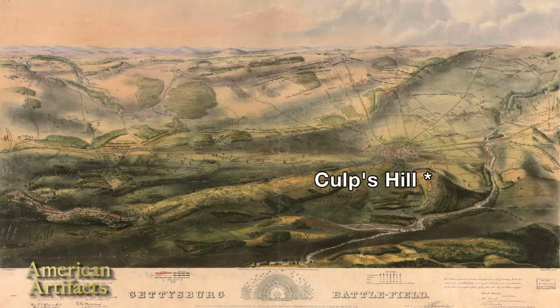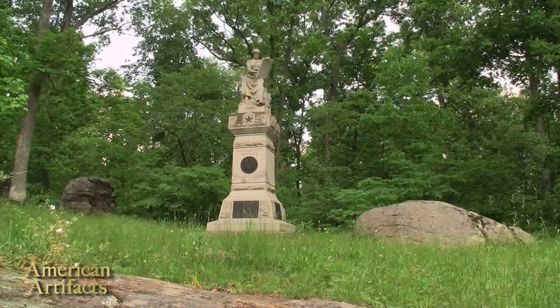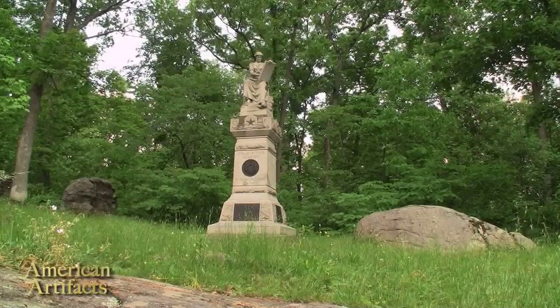We are standing on Culp's Hill, near the monument to the 123rd New York Infantry. The seated figure you are looking at was entitled 'History Recording.' It represents Cleo, the Muse of History, writing down in a book to preserve for all time the truth of the events that happened here.